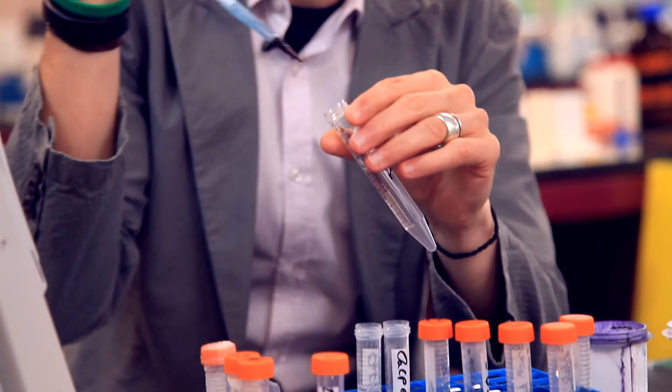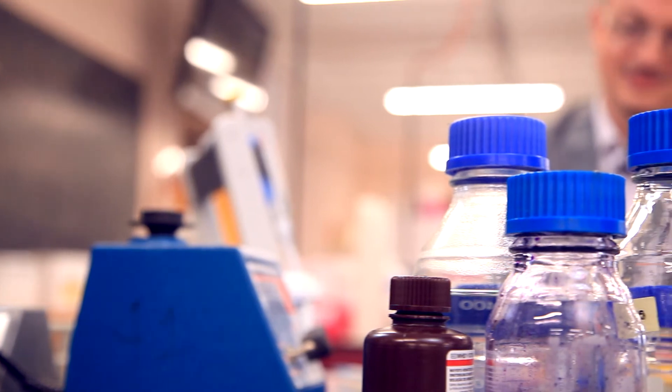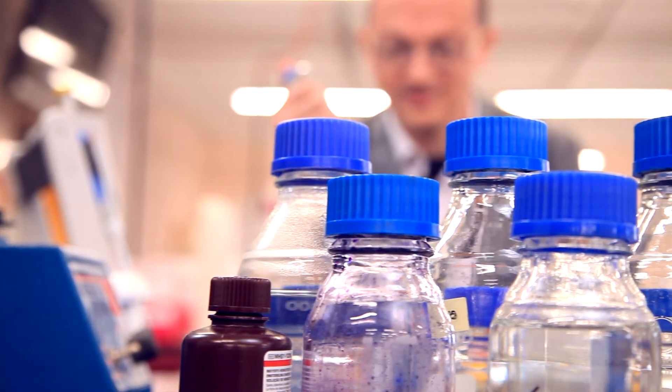Our technology has already been validated in a large case-control study. We are faster than competitors, we reduce costs rather than increasing them, and labs are not required to buy any dedicated equipment or train technicians in a different way — it is very easy to use and not expensive at all.